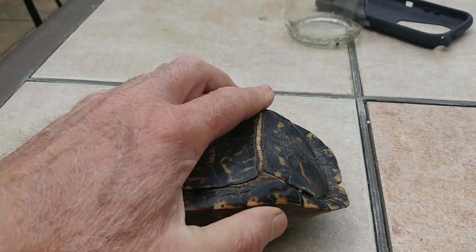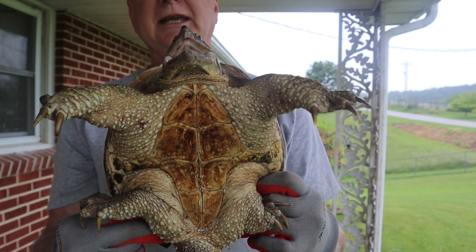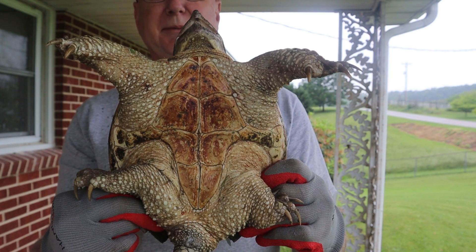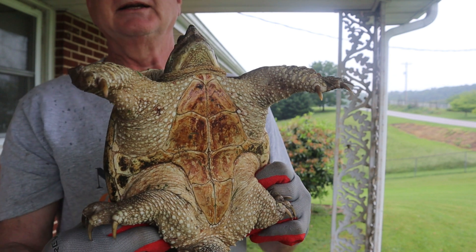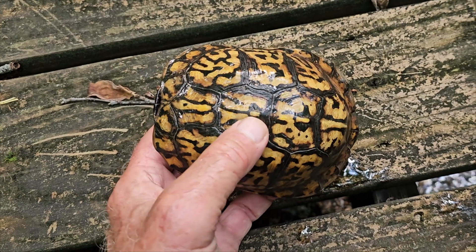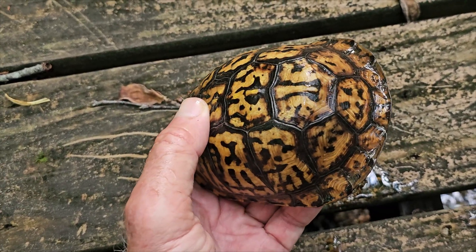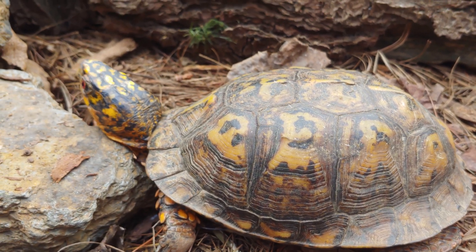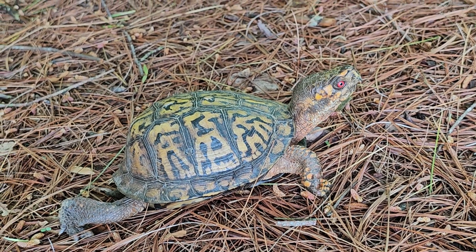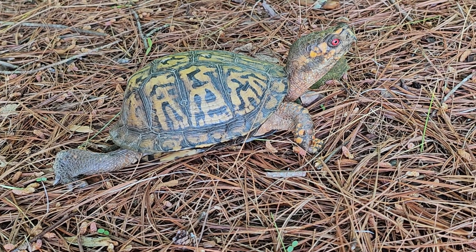Not all turtles can do this. Compare this plastron of a snapping turtle to that of the box turtle — the snapping turtle has a very small plastron, and it's impossible for it to pull its legs and head all the way in and protect itself under its shell like the box turtle can. The shell pattern in a box turtle is also like a fingerprint — it's very unique to each box turtle. You can use this to identify box turtles that might show up in your area. These markings help camouflage the turtle as it moves around hunting and eating on the forest floor in that dappled sunlight.